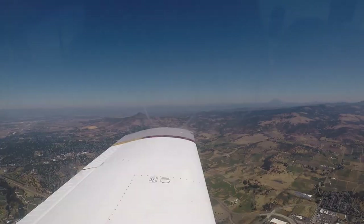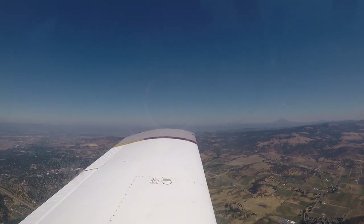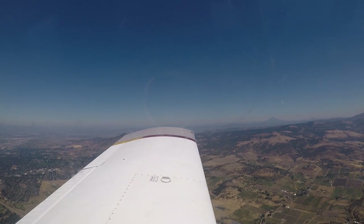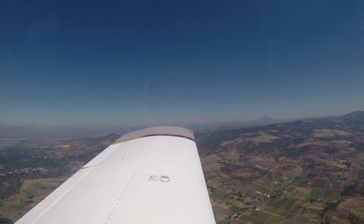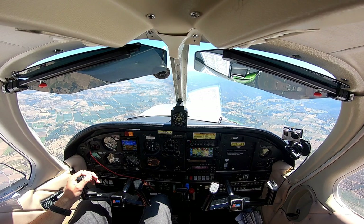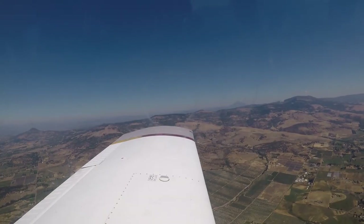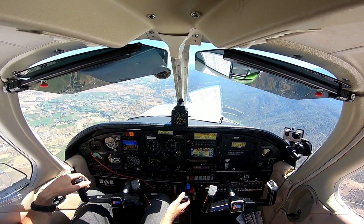Alright, there's Ashland. Good afternoon, this is Ashland Municipal automated advisory. Wind 220 at 10, visibility better than 10 miles, altimeter 3000, pattern altitude 4,100, conditions favor runway 30, pilot discretion. Ashland traffic, Arrow 75278, eight and a half miles north inbound, left traffic runway 30, Ashland. Alright, visual on the field.